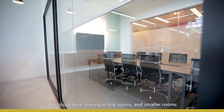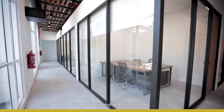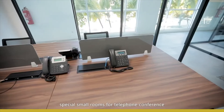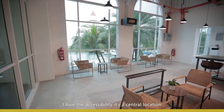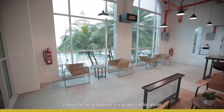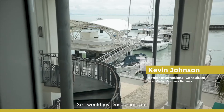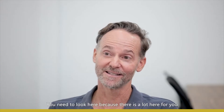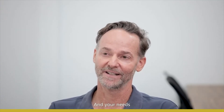You could have sharing in big rooms or smaller rooms. You can move around, and there are special small rooms for telephone conferences so you don't disturb other people. I picked here because I love the accessibility and it's a central location. All of those things are found here at Ada Plus. I would encourage you — if you're looking for office space, you need to look here because there is a lot here for you and your needs.